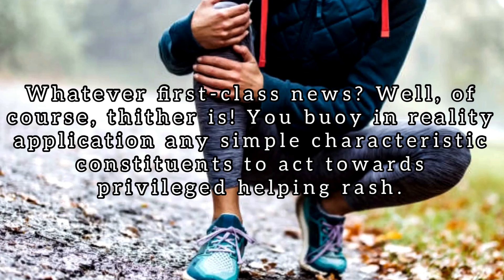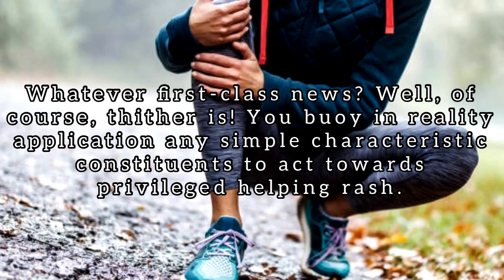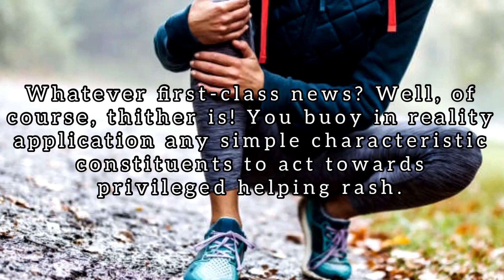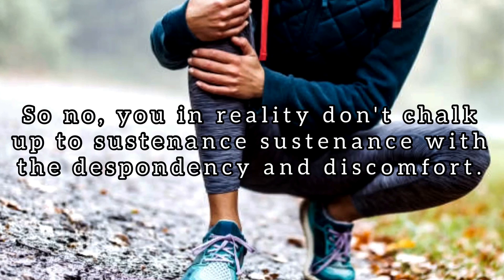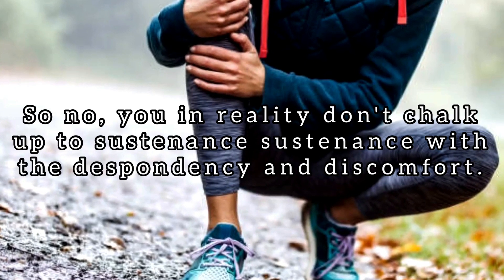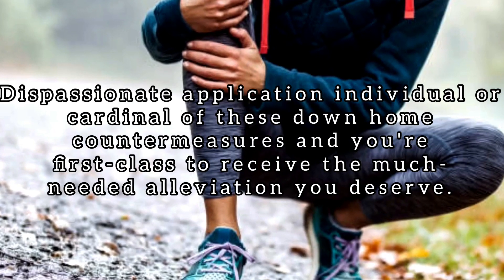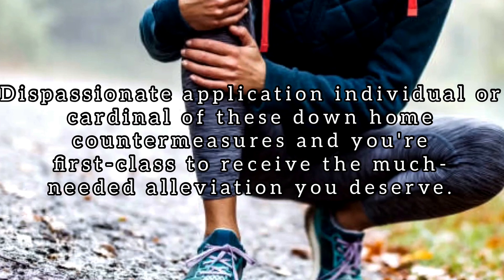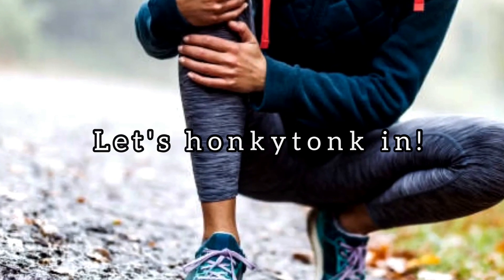What's the good news? Well, of course there is some. You can actually use some simple natural ingredients to treat inner thigh rash. So no, you really don't have to keep living with the misery and discomfort. Just use one or two of these home remedies and you're on your way to getting the much-needed relief you deserve.